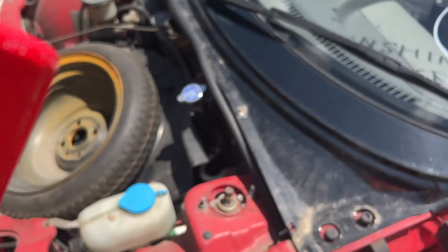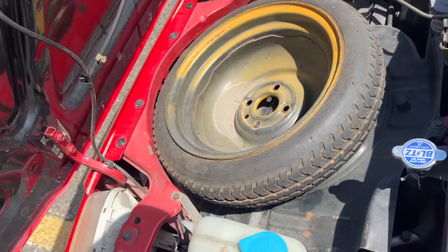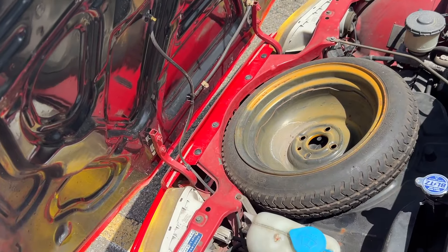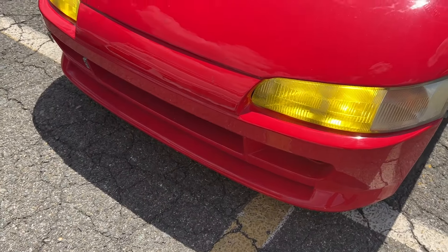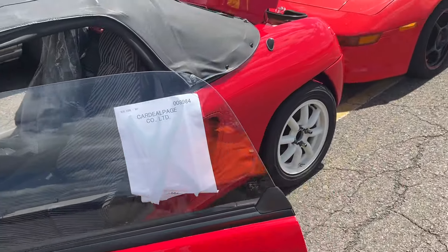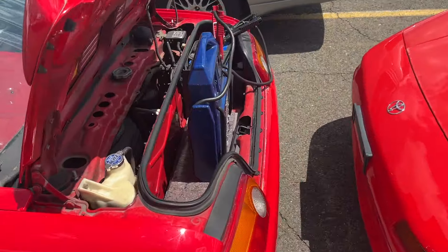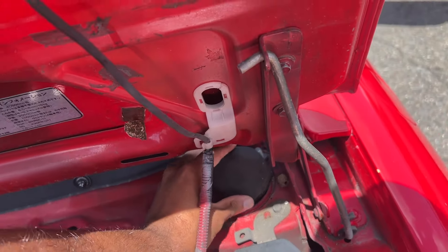It might have a misfire, but it has Blitz coilovers, Blitz radiator cap, and an exhaust. Is this a wrap or paint? Oh no, that's paint — and yellow headlights, white wheels. Needs a good tune-up.